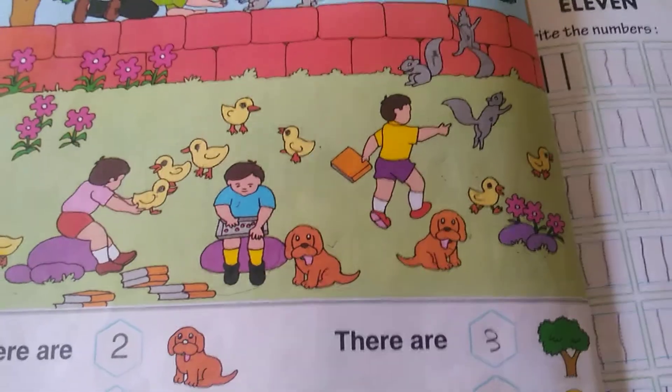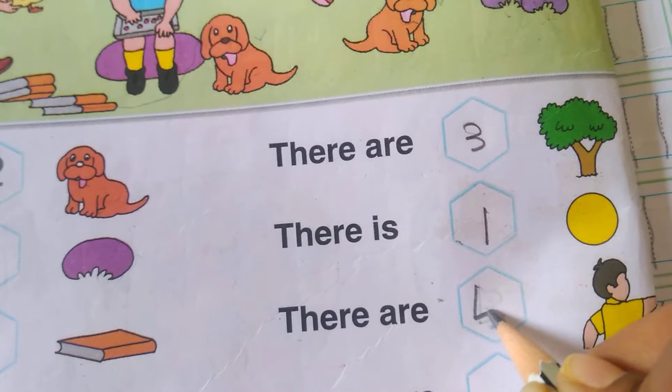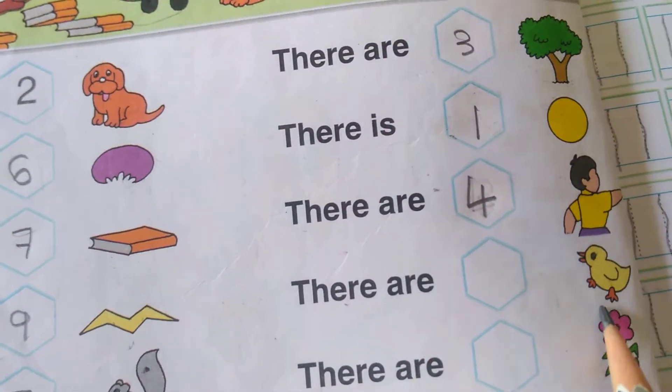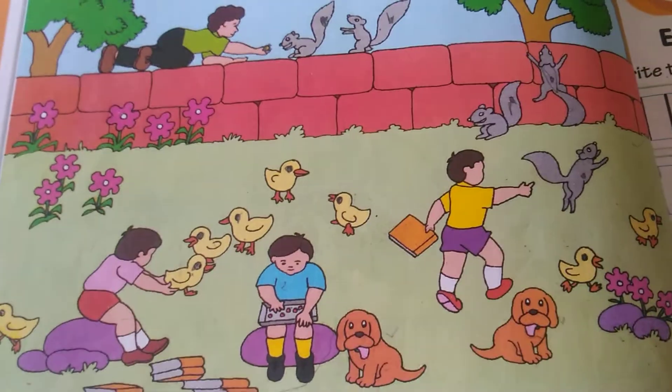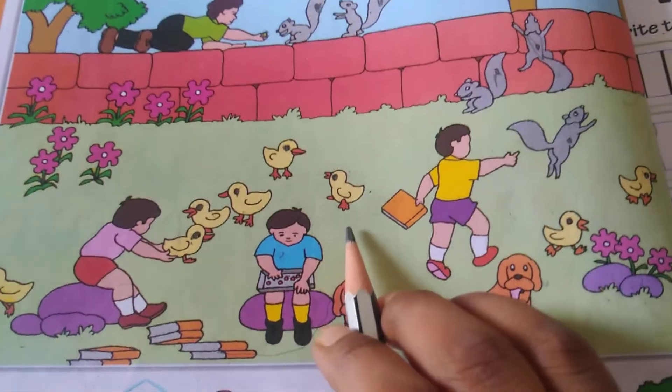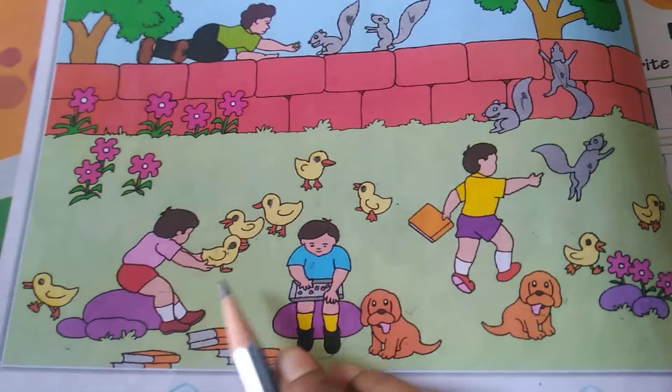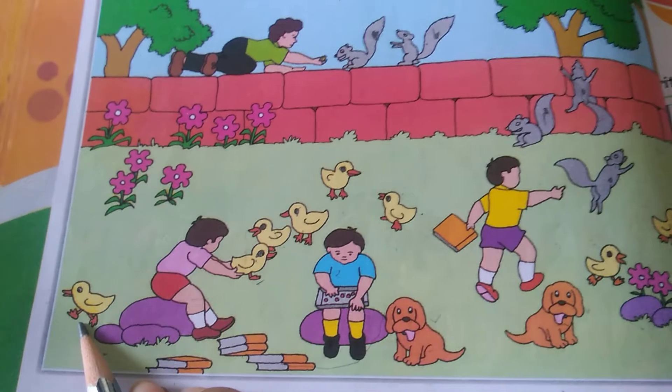There are how many chicks? One, two, three, four, five, six, seven and eight.